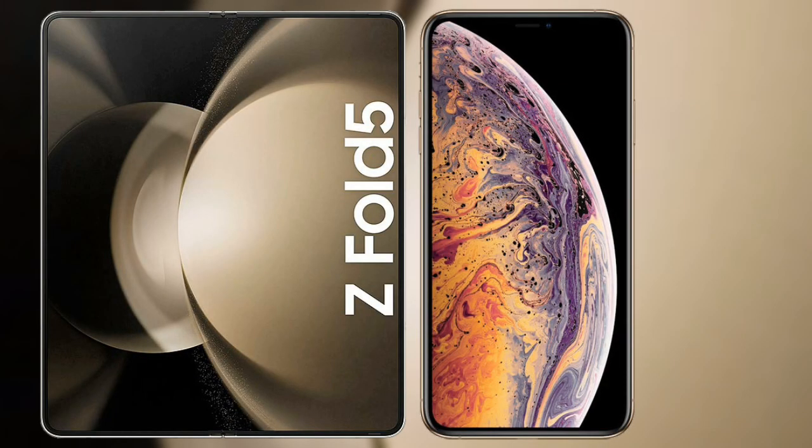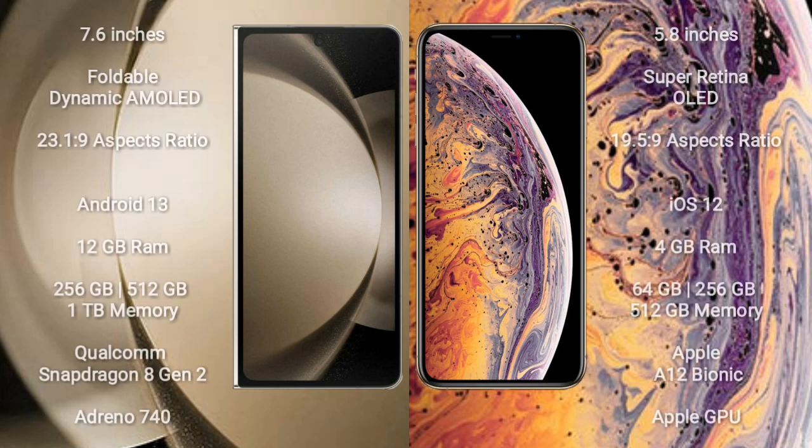I will compare the new Samsung Galaxy Z Fold 5 with iPhone XS. Samsung Galaxy Z Fold 5 has a 7.6-inch foldable dynamic AMOLED display with aspect ratio 23:19. iPhone XS has a 5.8-inch Super Retina OLED display with aspect ratio 19.5:9.